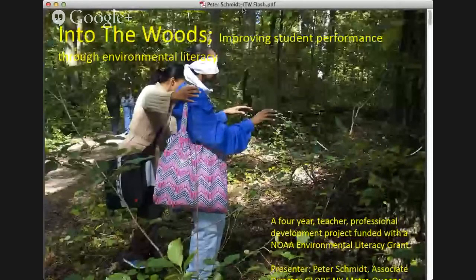The presenter who was going to share this first presentation had an emergency and is not able to be with us today. Peter Schmidt runs a program called Into the Woods and is one of the NICE principal investigators — part of the NASA Innovations in Climate Education project. Since I've done a good amount of this work myself, I'm going to share his slides and resources on his behalf, and if there are questions I can't answer, we can get those to Peter.